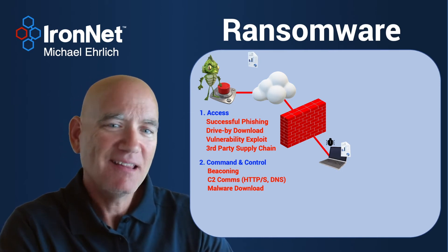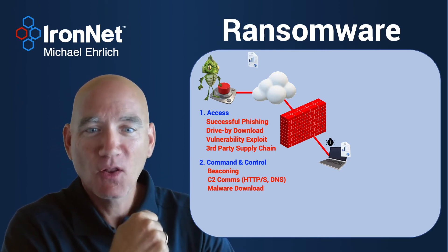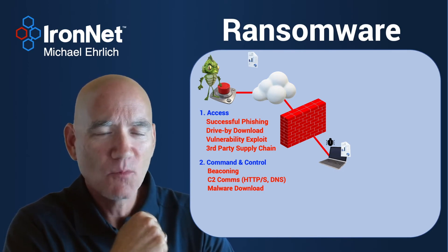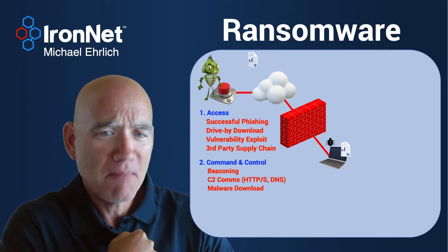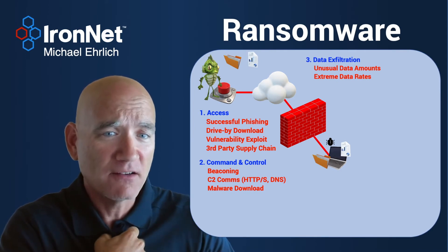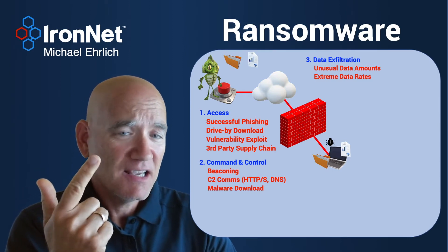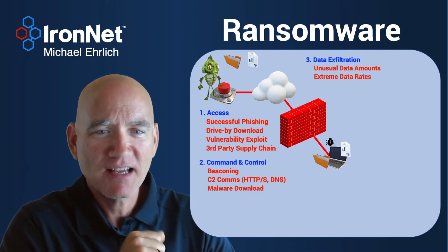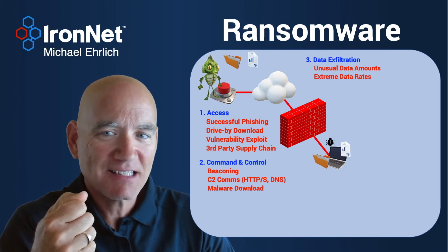Once he has that malware there, in the old days — two years ago — the ransomware perpetrators would launch the ransomware right then and there and charge you money. But that's not what happens today. The ransomware perpetrators, your adversary, has become smarter. Once they've got the appropriate malware on your box, on your asset, they often steal all your important files. They exfiltrate data — that may be your intellectual property, it may be a customer list, it may be a work product that you're working on.